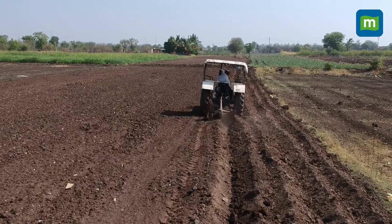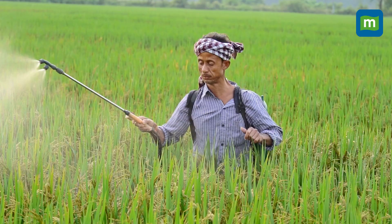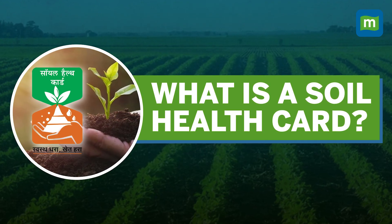Hello and welcome to Money Control. Did you know that most Indian farmers rely on guesswork to choose crops and fertilizers? But now they have a scientific way to know exactly what their soil needs — and that's where the soil health card comes in, empowering farmers with knowledge for better yields and sustainable farming.